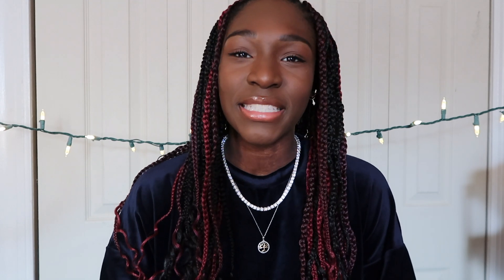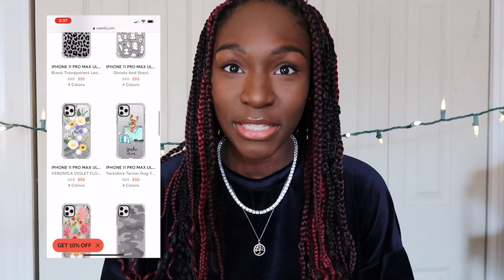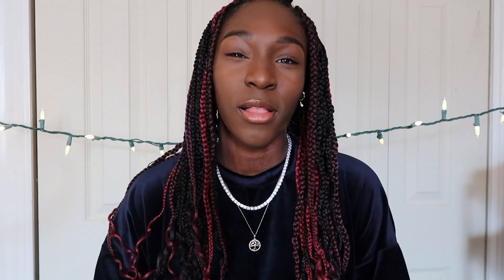One thing I can always say about Casetify is that their designs are off the chain — they're so beautiful and also customizable, which is something that a lot of people will love, and that's why they buy their cases. Not only can you have a cute design, but these cases are definitely 100% more protective than any of the cases I've had before, especially these new ones.